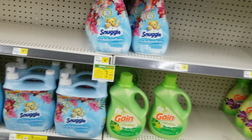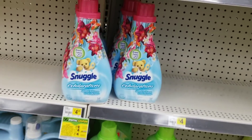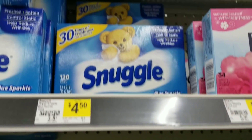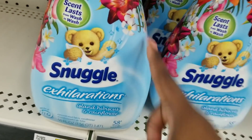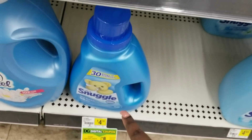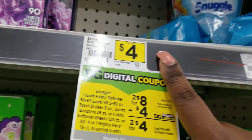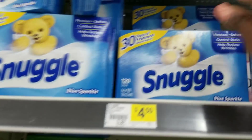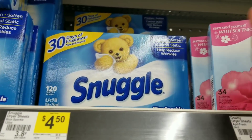We're going to go ahead and get started with our deal. This deal is pretty much an experiment deal, and I will be purchasing it. First we're going to grab two of the Snuggle dryer sheets. The reason is that $2 coupon does attach to the dryer sheets - it does not attach to the other Snuggle products I tested. So I'll grab two of the dryer sheets.